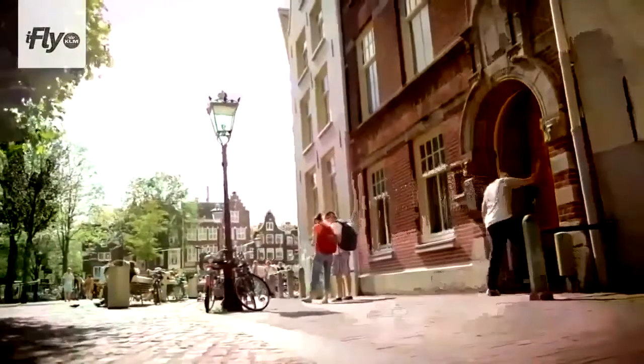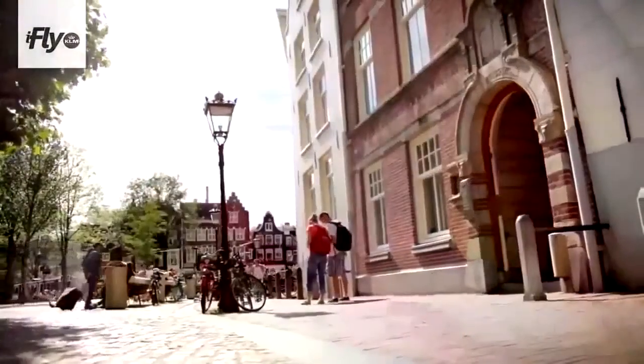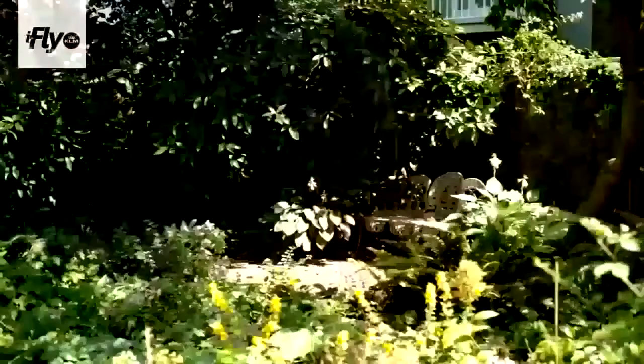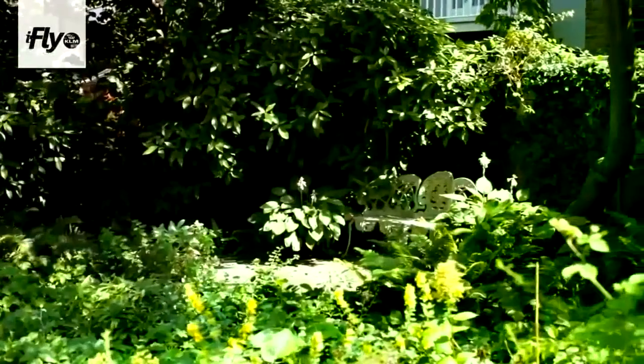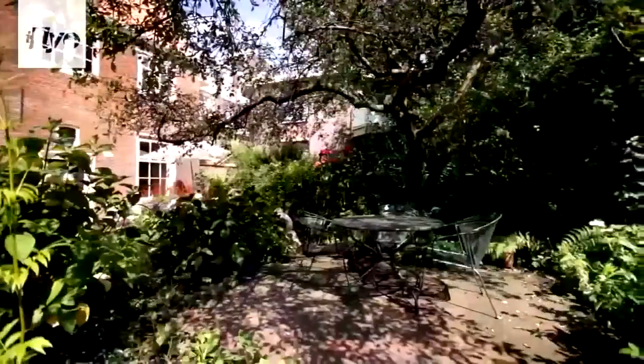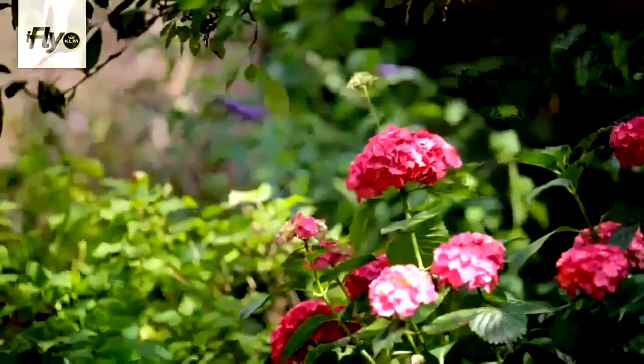We are now in a public courtyard. There are approximately 10 courtyards like this which are open to the public — there are way more places like this in Amsterdam, but only 10 are open, where you can just walk in, relax and take in the silence. You don't hear the trams, the traffic or the noises. It's like going back in time when you walk into a courtyard like this.